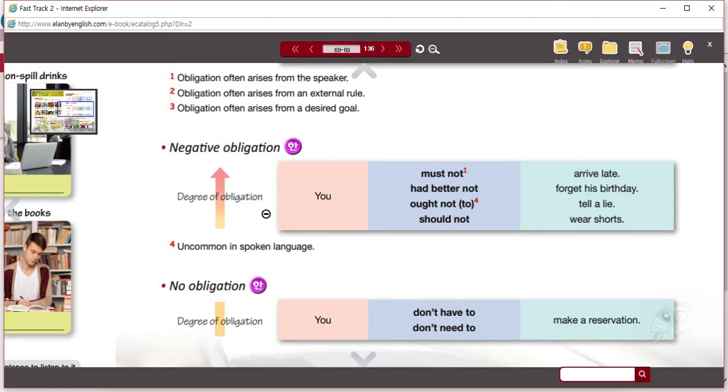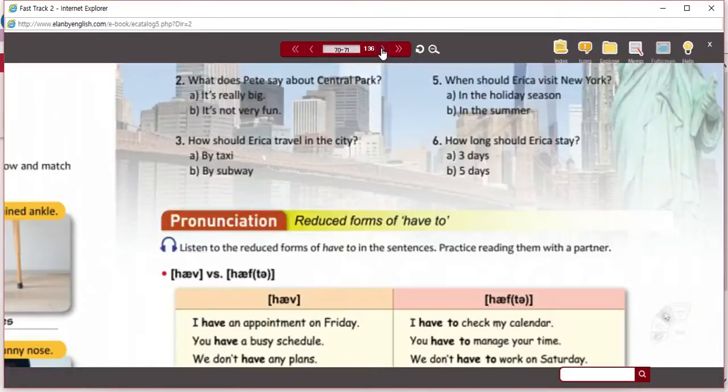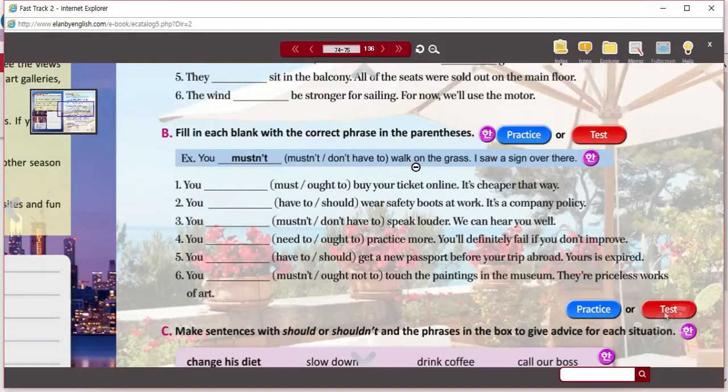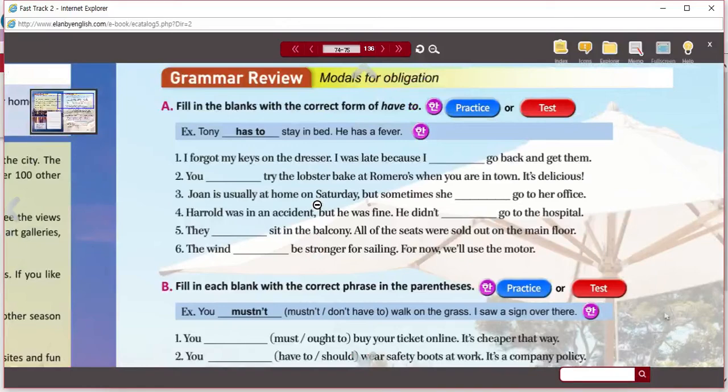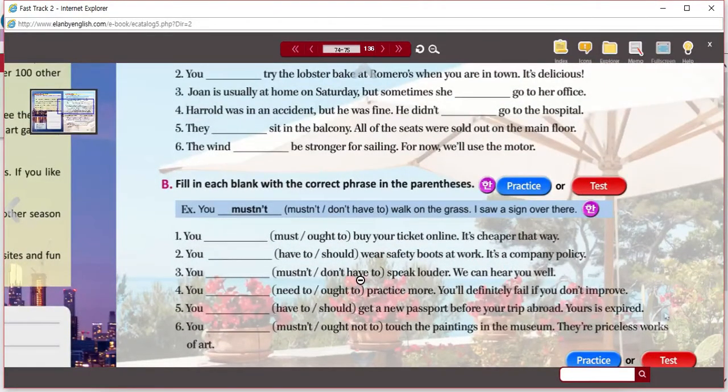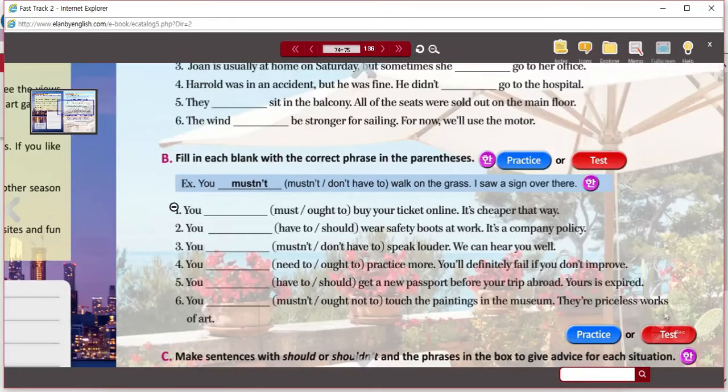The same degree of obligation relates to the negative. And when there's no obligation — 'you don't have to,' 'you don't need to' — it's not required. We're going to go to Part B, where you're given two choices for the modals. Part C you're going to give your own advice. In Part B you're given two choices and you're going to answer each of the questions — you can choose one. The first example is done for you.